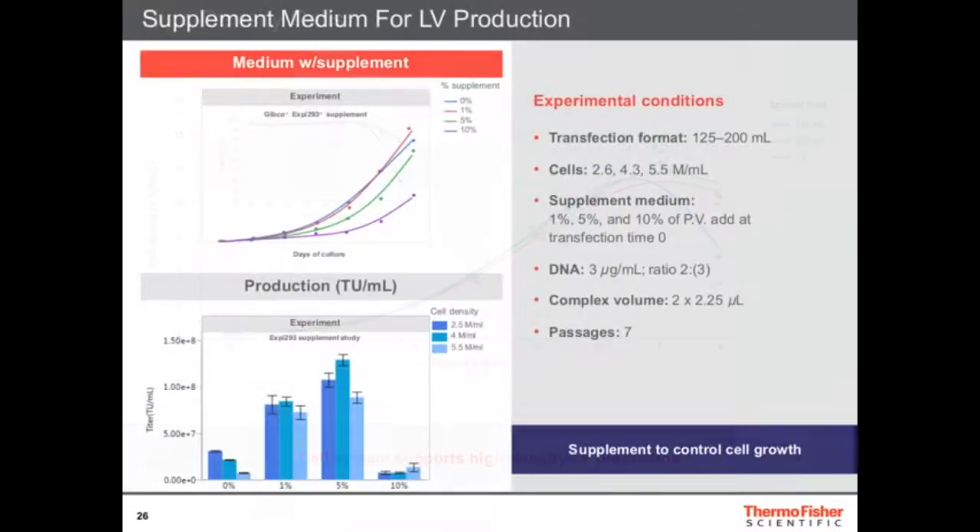Once you have the cells, you then need to optimize the supplements. The supplement system allows you to control cell growth. If you let the cells grow too fast, they spend a lot of time multiplying and don't spend time producing what you want. So you need to slow the cells down enough so they can spend time producing lentivirus, but not so much that they die. We can use one percent, five percent, or ten percent of this supplement to affect cell growth. If cells grow too fast, LV production suffers. If you slow them just enough, you achieve maximum LV production. If you slow them too much, you affect performance. It's really finding the right balance.